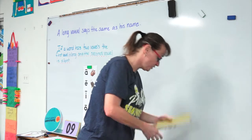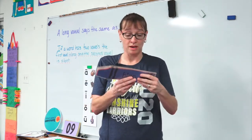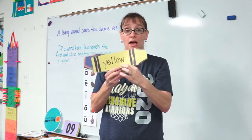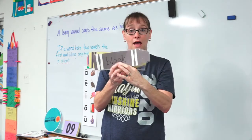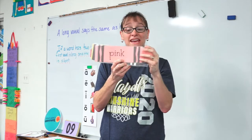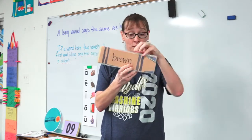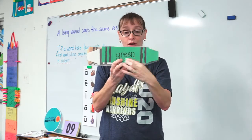Now, real quick, we're also going to do our numbers. I want you to say them really loud with me. Okay? Ready? Here we go. Yellow. Black. Pink. Brown. White. Green.